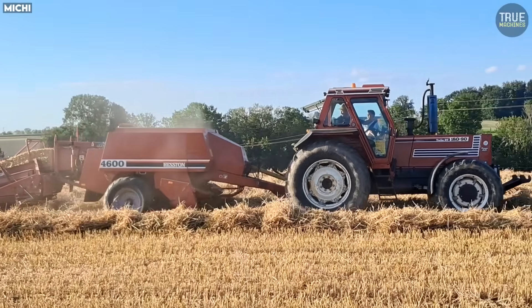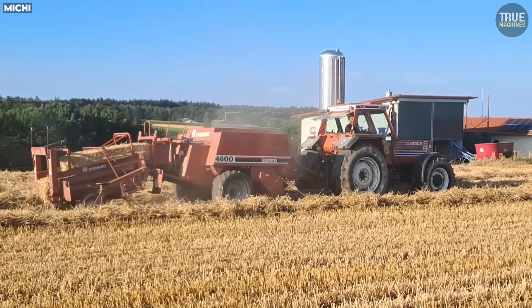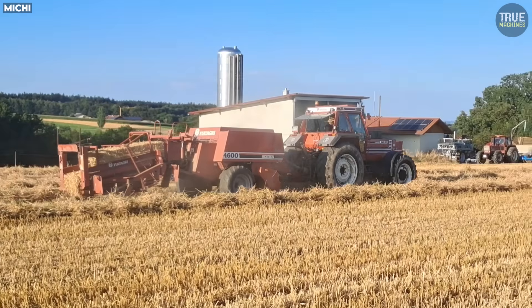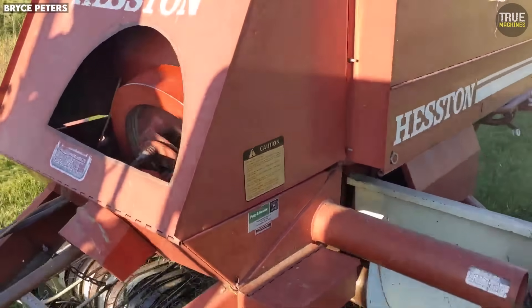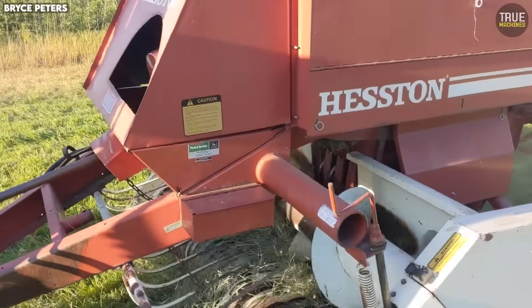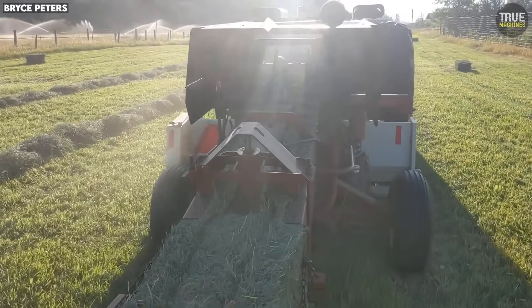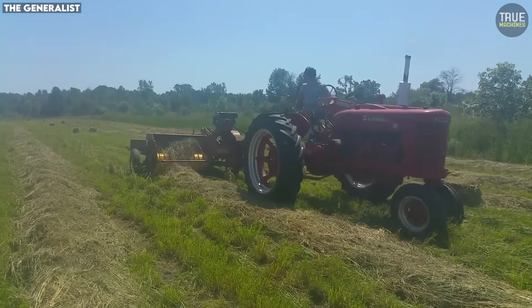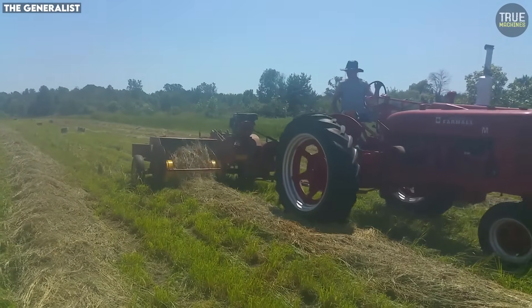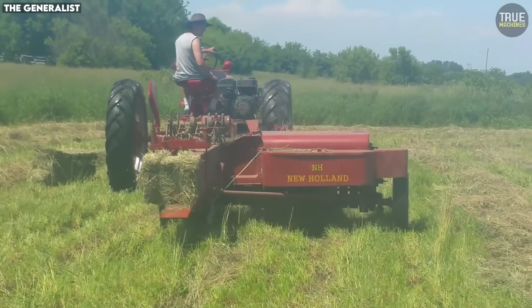These balers proved that brilliance sometimes comes with a price. They were innovative, fast, and far ahead of their era, but their complexity turned them into legends that farmers loved and cursed. If you enjoyed this look at farming's most genius disasters, hit like, subscribe, and tell me which hay baler drove you crazy. Thanks for watching — the next video dives into even more machines that were brilliant on paper and brutal in the workshop.